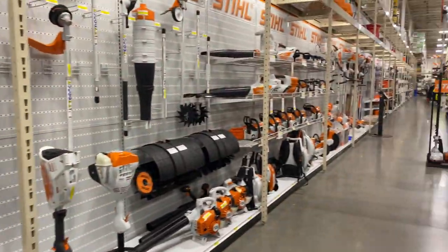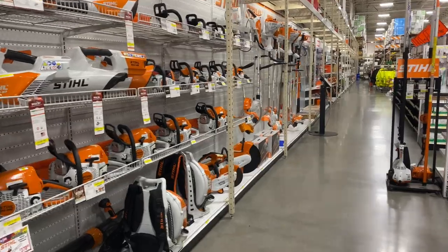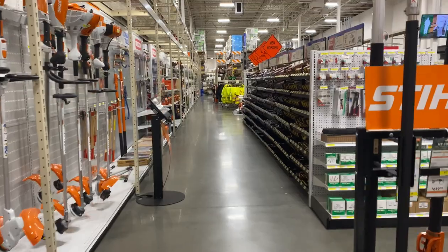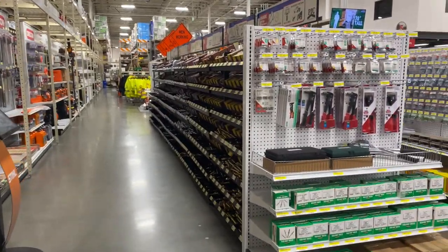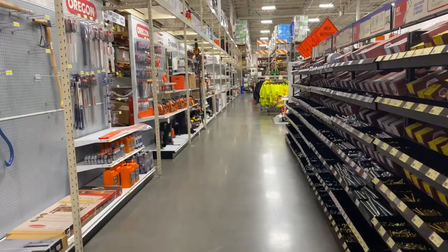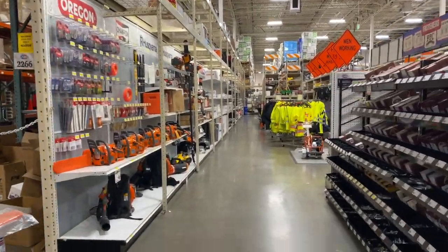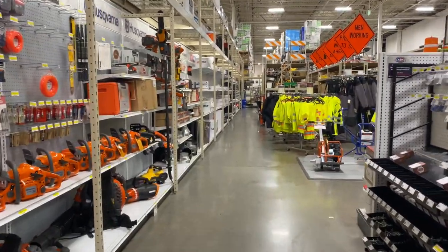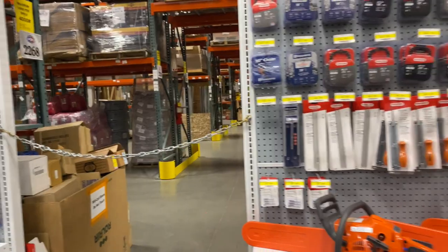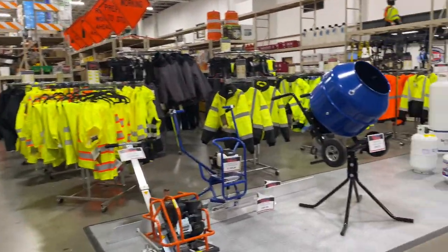If you guys have never been to AIH, check it out — Alaska owned. They have a lot of cool stuff. I do shop at Lowe's and Home Depot a lot, but whenever I need something in particular I like to come to this place. This place has some things that other places don't have — a lot of variety of brands. Man, this is their warehouse back here. Holy smoke, it's freaking big. They've got way more stuff back there.